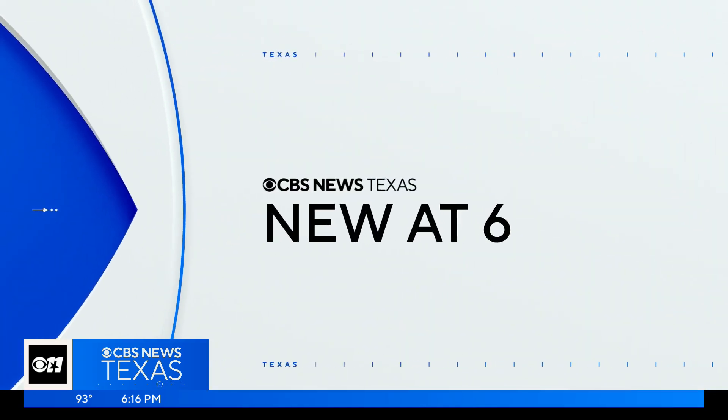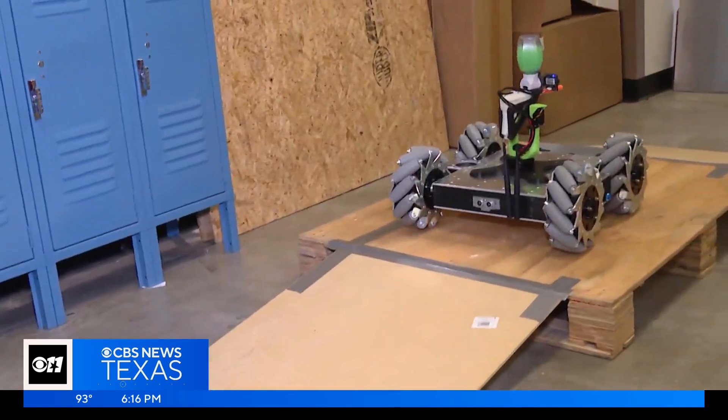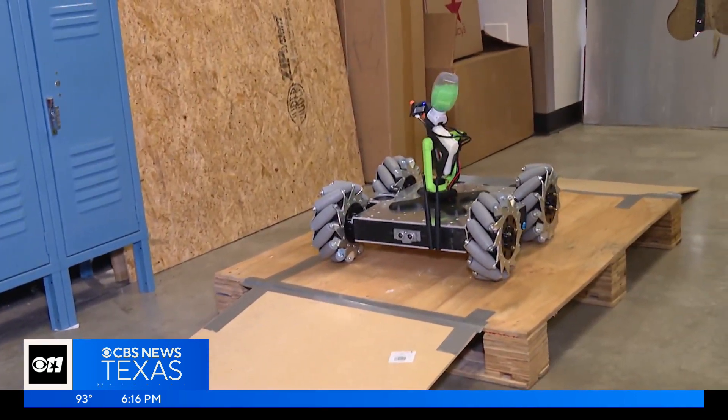Welcome back. Local college students are combining firefighting with robots, and the result is pretty amazing. Olivia Leach got an up-close look at the device that they call Robomoto, all new for you at 6 o'clock. It may look lethal, but this robot could actually help save lives one day.